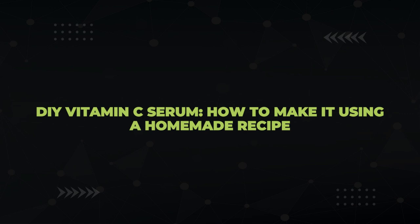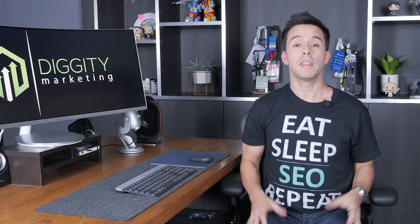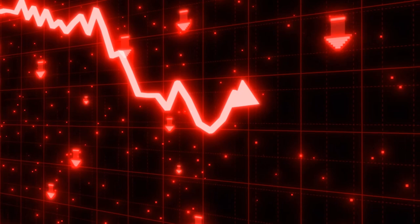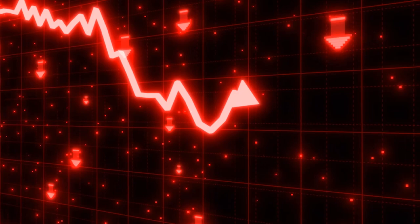Next, we have the H1, also known as the heading title — typically the large font title displayed at the top of your article. Optimizing H1s is super easy: simply copy the same thing you use for your title tag. It used to be the case that you'd want these to be different to cover more keyword area, but ever since Google started rewriting titles back in 2021, I've changed my advice. When you make your H1 the same as your title, the chances of Google rewriting it are greatly reduced.